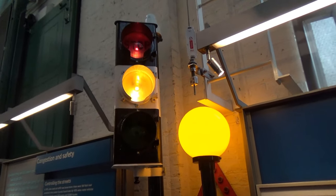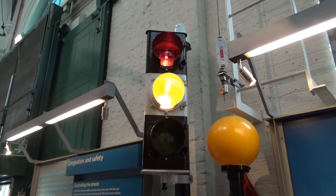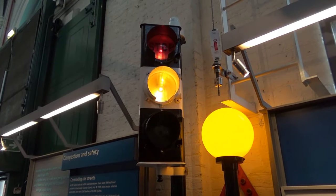There it goes. Red and yellow together. We'll get green in a second. The red's not very bright, I must say.